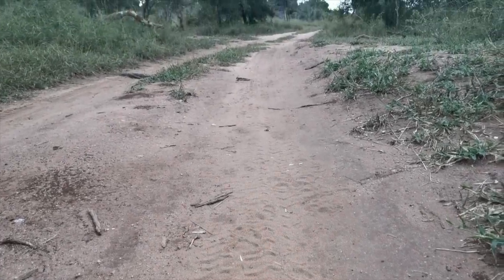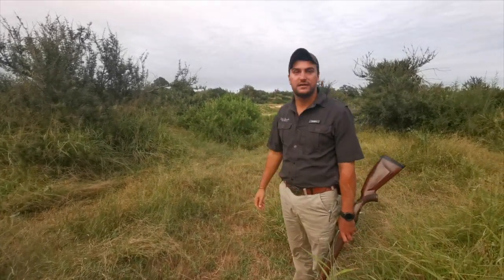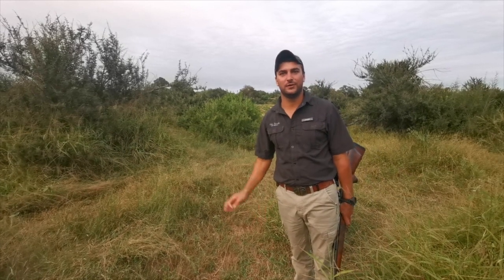We've just heard some alarm calls from waterbuck down by the river, so we're going to do a short walk down to see if we can spot anything and we'll keep you updated.